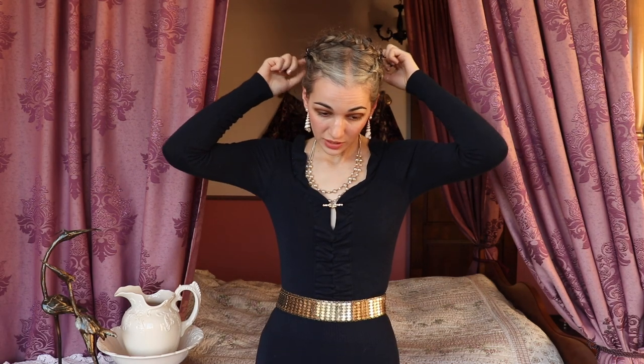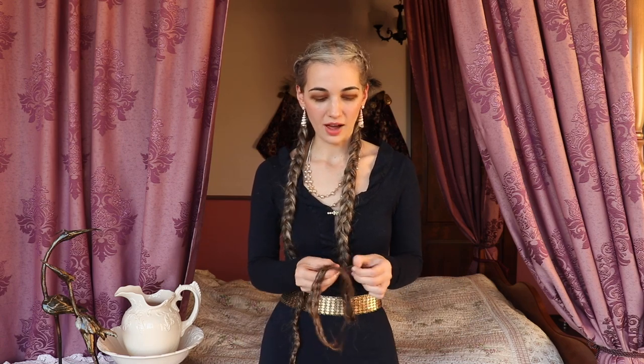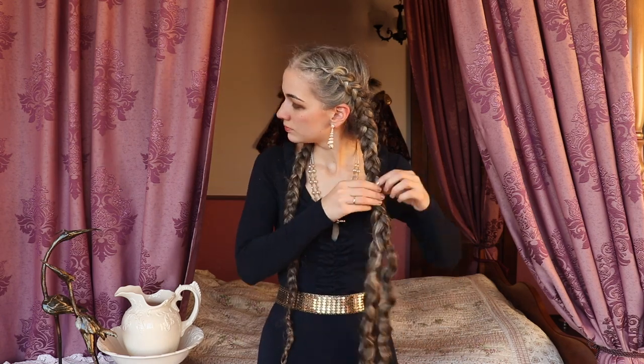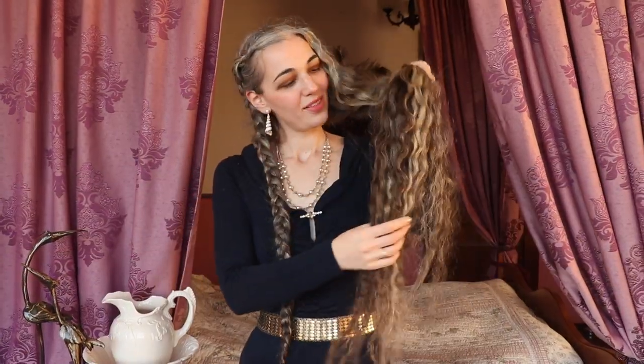I'm going to sleep like this and have the waves set until tomorrow. I'm off to sheep-sleep! I've already showed you how I braided this hair — I've just pinned it up the next morning so I can go about my day. This is my go-to routine after washing my hair. This is what I like to call my mermaid hair.